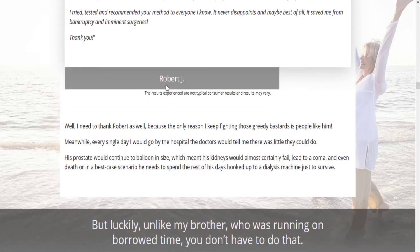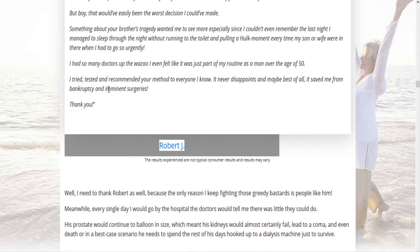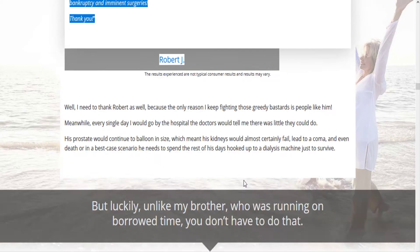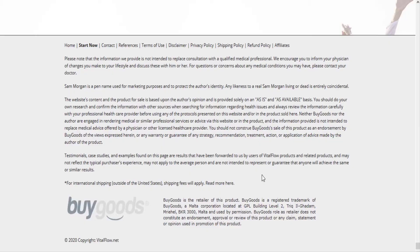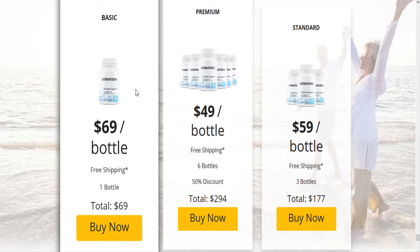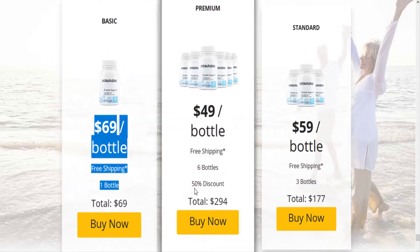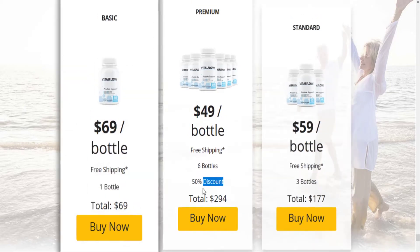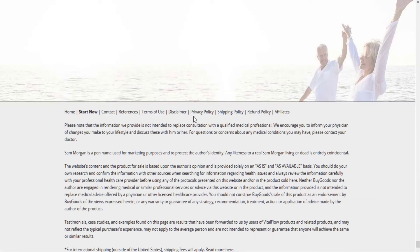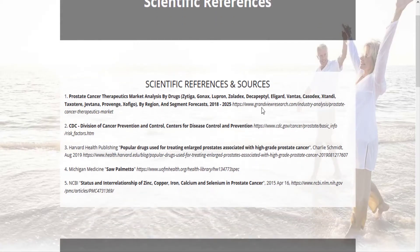VitalFlow ingredients include: Saw Palmetto, Graviola Leaf, Maitake, Reishi, Shiitake, Pygeum Africanum Bark, Cat's Claw, Tomato Fruit, Stinging Nettle Root, Red Raspberry Extract, Broccoli Leaf, Natural Green Tea Extracts, Selenium, Vitamin E, Vitamin B6, Zinc, Sterol, and Plant Sterol Complex.